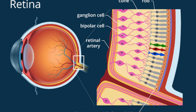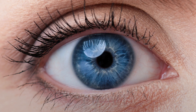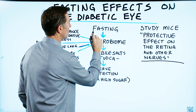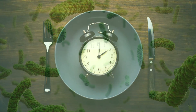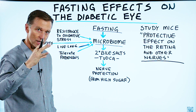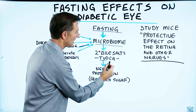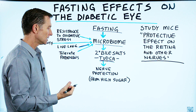There was a protective effect on the retina and other nerves. The retina is nerve tissue — it's basically your brain extending in your eye socket. This is actually quite interesting: fasting improves the microbiome. The microbiome are your friendly bacteria. It causes these microbes to modify and change bile acids or bile salts into this specific compound, which then gives protection to your nerves.